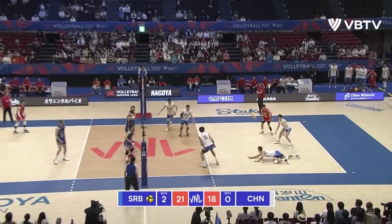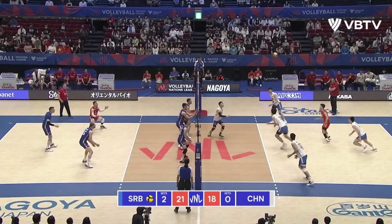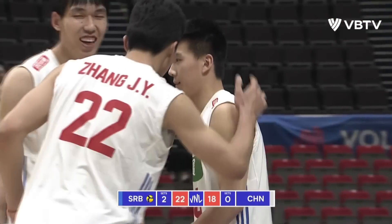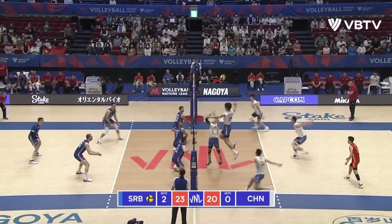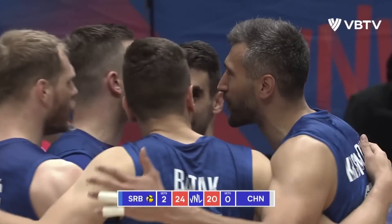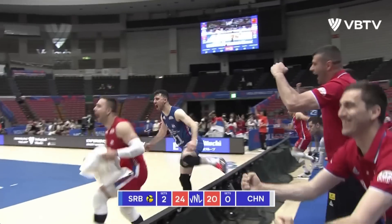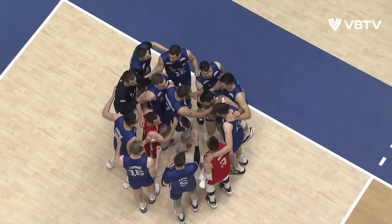Todorovic at 1.90m, all match long. It's a cracking block and now it is match point for Serbia. And they finish it off with a cracking block. Serbia take the match by three sets to nothing — a match that was very exciting.